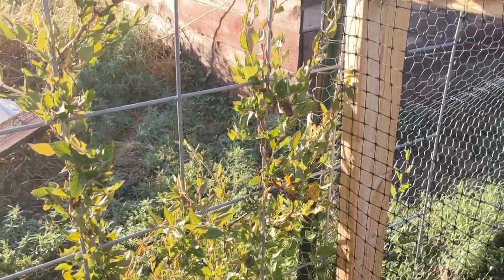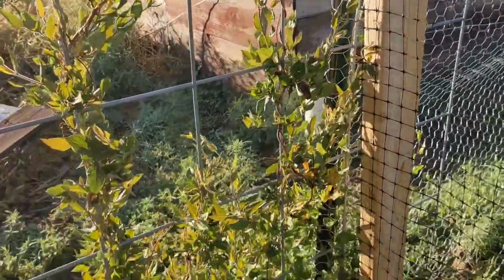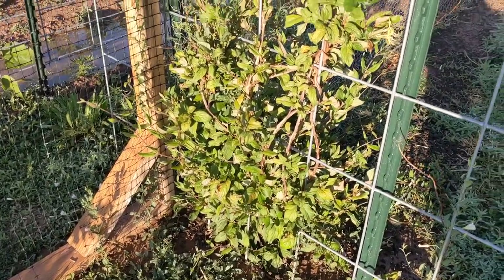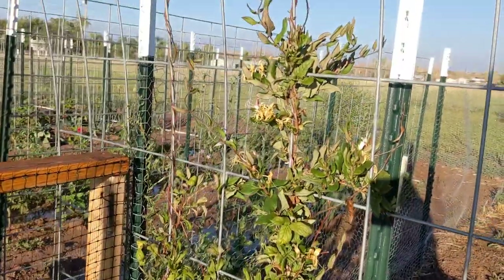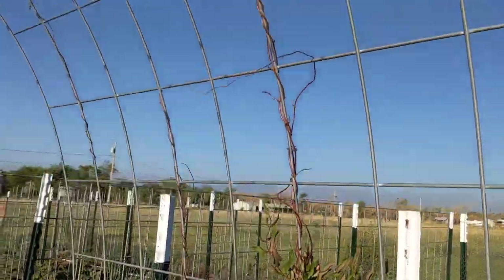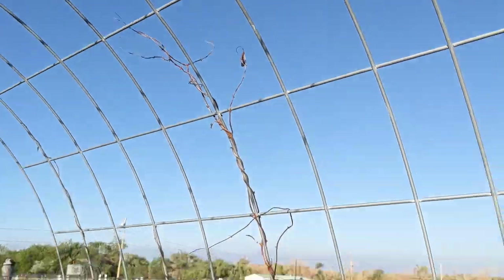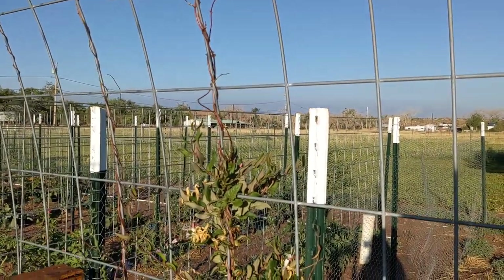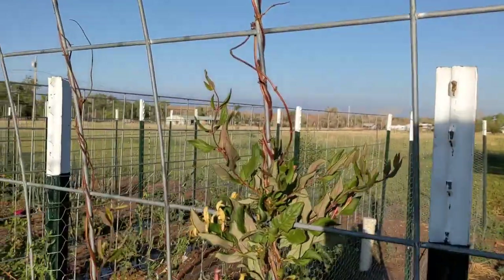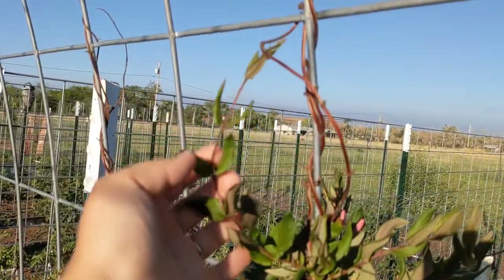Look how beautiful that one is. Honeysuckle — I have it on both entryways. It's looking a lot better than it did. I'm really hoping that it will grow that tall again. This one's making its way up.